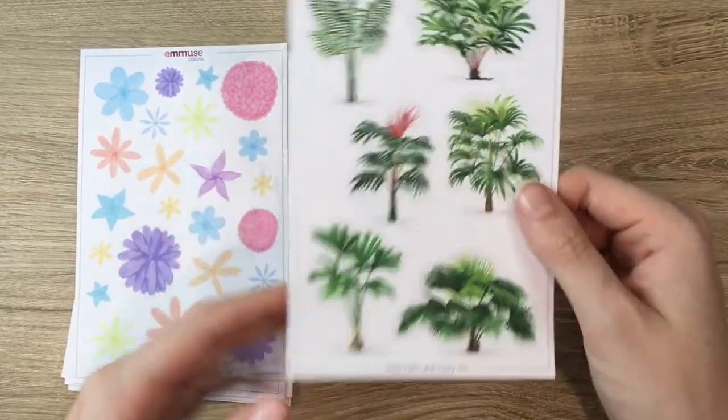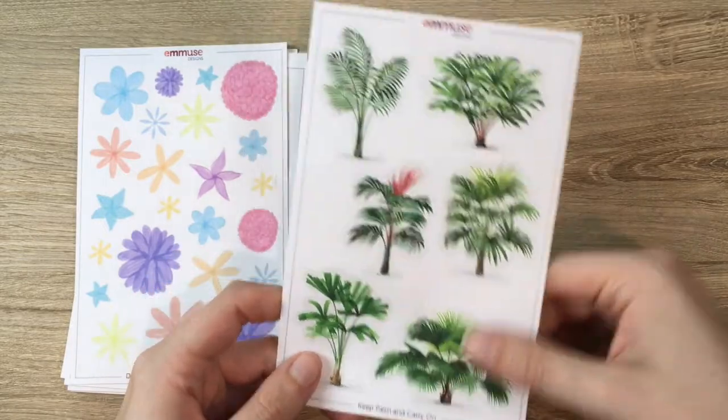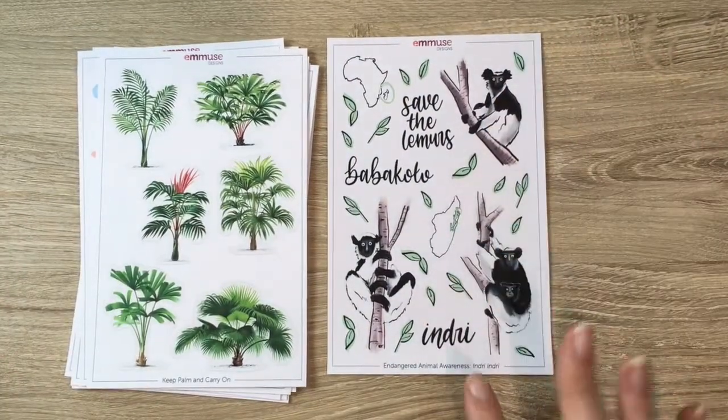This one is from Redouté again — we wanted to grab some palm trees, so 'Keep Palm and Carry On.' You get six palm trees of various widths, all about the same height.